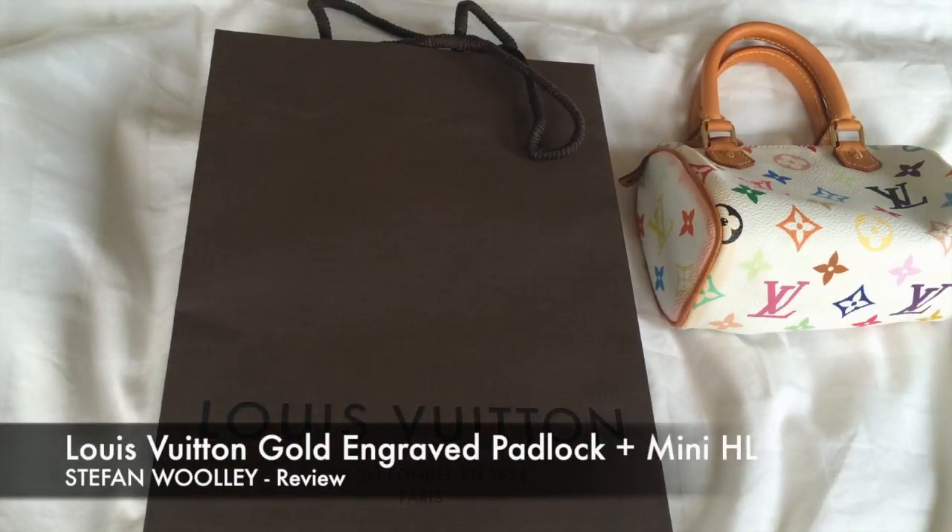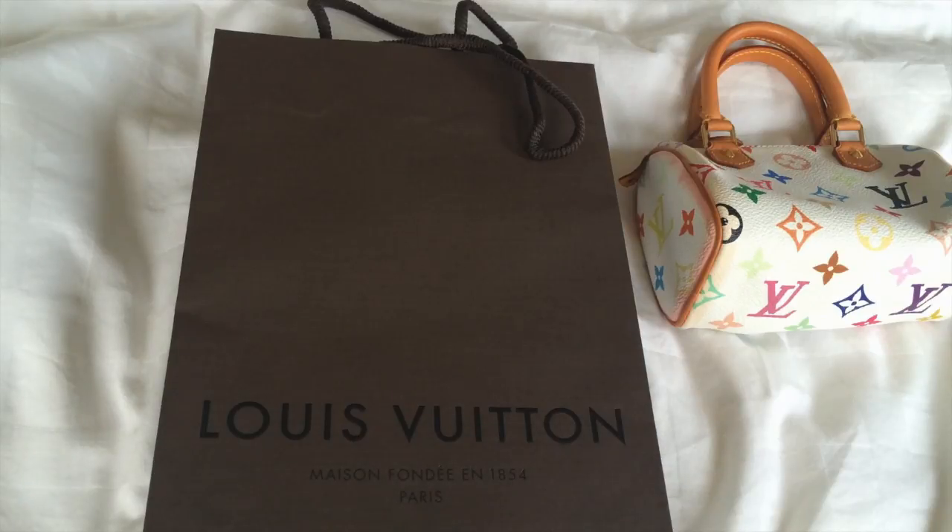Hi, welcome to my channel. We're going to be going through what I believe is Louis Vuitton's smallest ever dust bag, which I recently picked up from the boutique in Melbourne on Collins Street. Louis Vuitton, established in 1854.